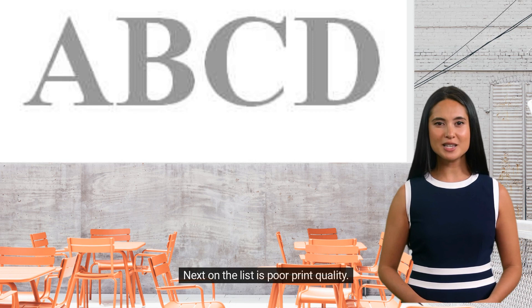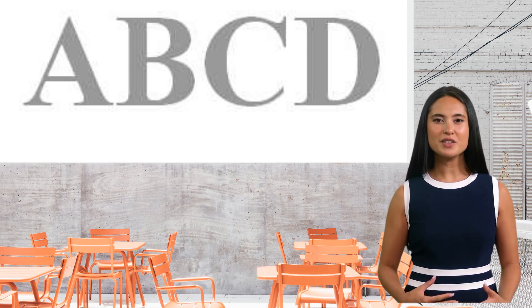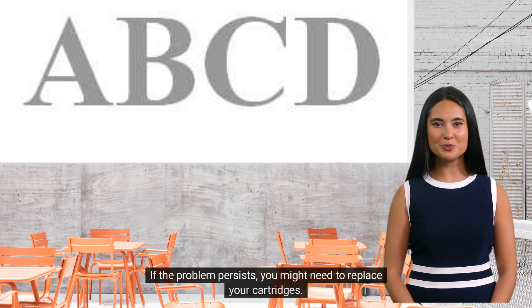Next on the list is poor print quality. Faded prints, lines across the page, or incorrect colors can be a result of low ink levels or a dirty printhead. To solve this, check your ink or toner levels and clean the printhead. If the problem persists, you might need to replace your cartridges.